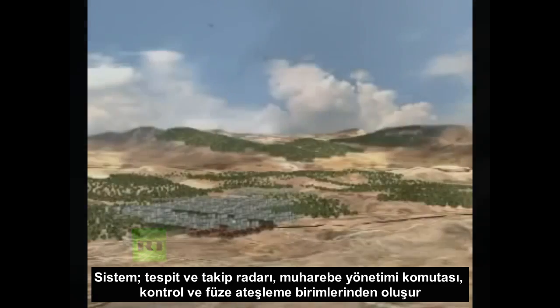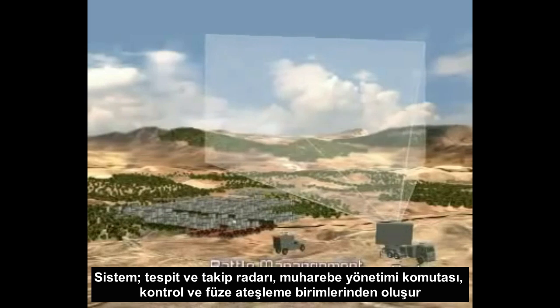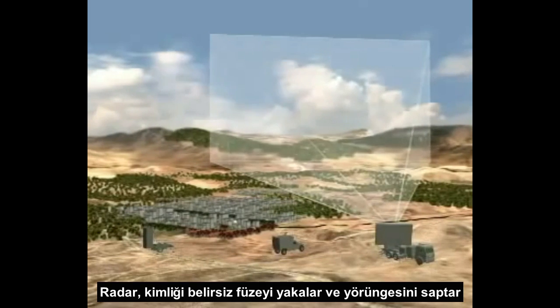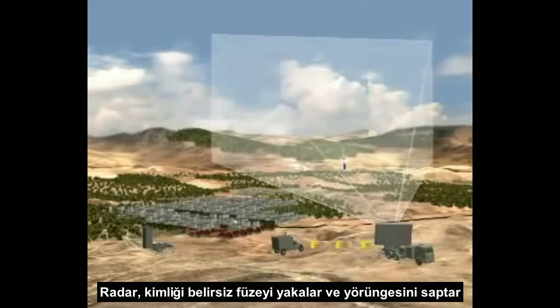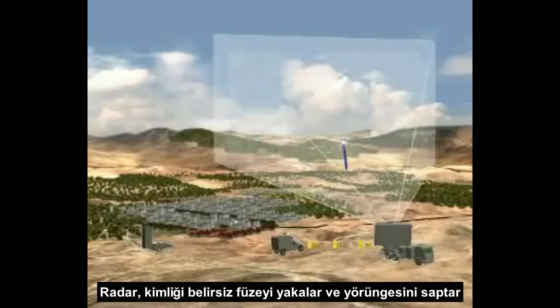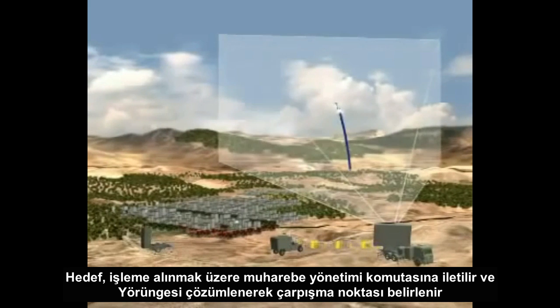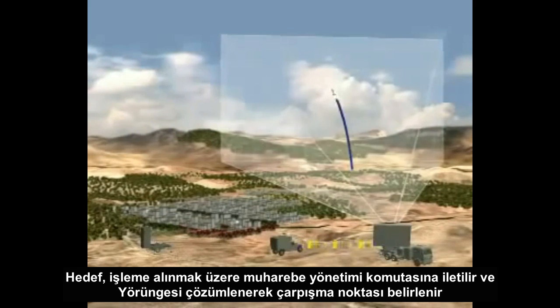It's composed of a detection and tracking radar, battle management and control unit, and a missile firing unit. The radar detects and identifies the rocket launch and monitors its trajectory. Target data is transmitted to the battle management and weapon unit for processing, and the threat's trajectory is quickly analyzed and the impact point estimated.